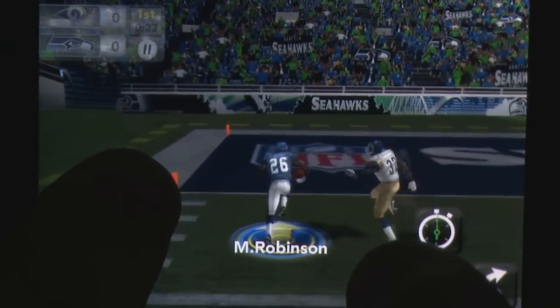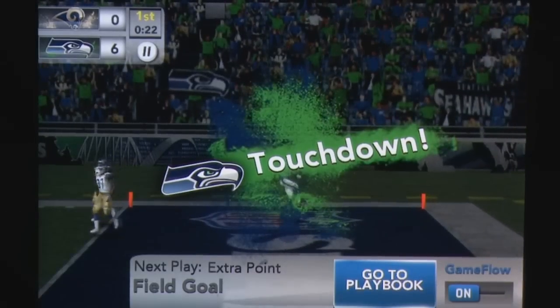Sure, it can't look to compete with its console brethren, but if you must get your gridiron fix on the go, you won't go wrong with this one.